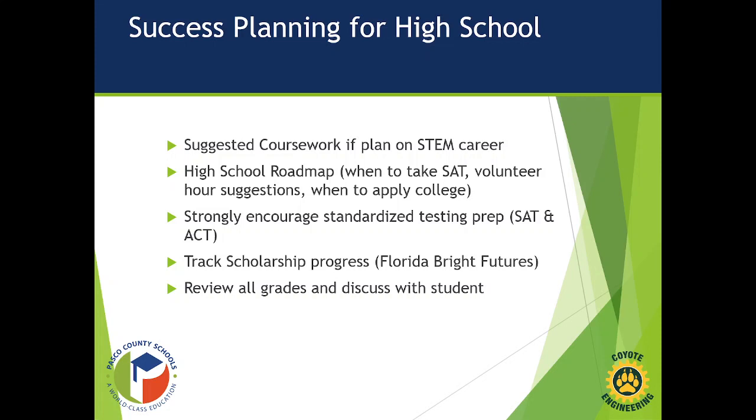We also have a roadmap with suggestions on what to do and when — such as when to take SATs and ACTs, the number of volunteer hours they should have at the end of every school year, when to apply to college, and when to visit colleges. We've laid out a rough roadmap to use as a guide for their family as they go through the process.